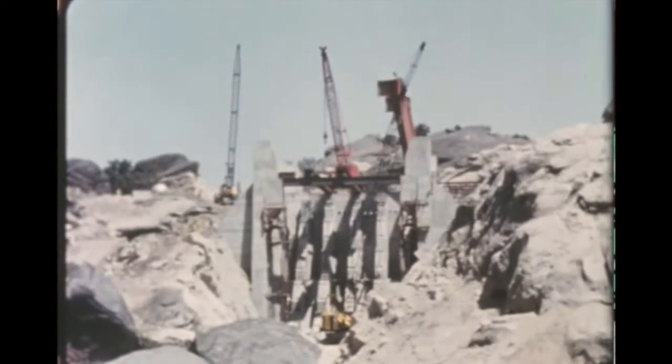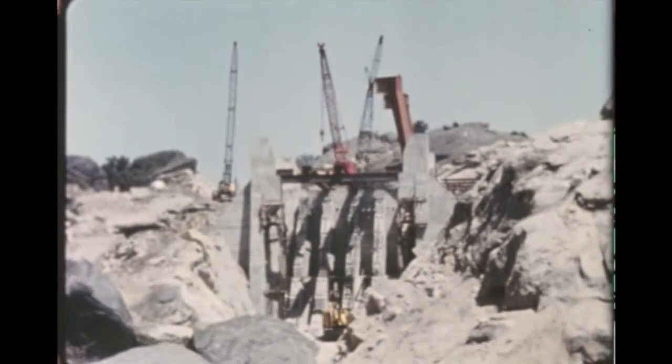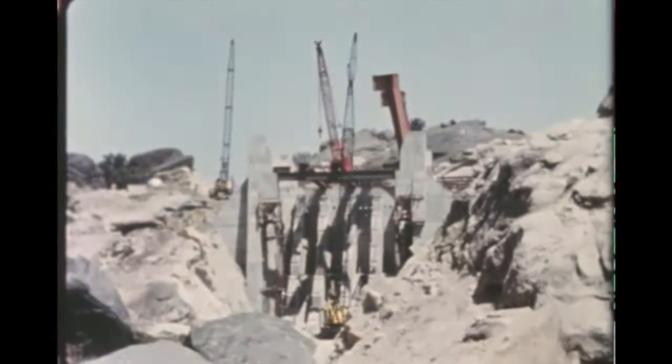At Coca 4, the all systems test stand, all flame deflector anchors have been emplaced.